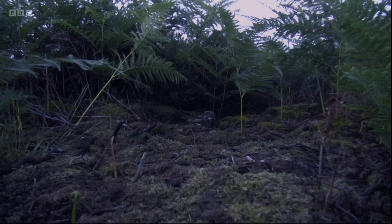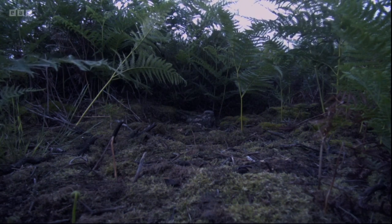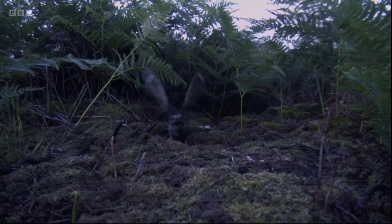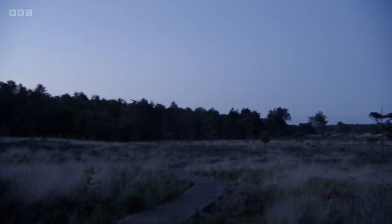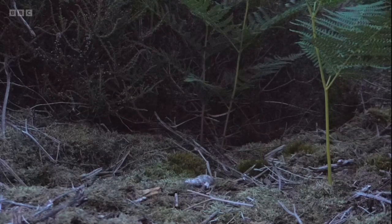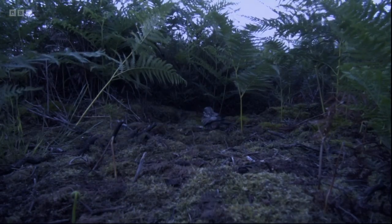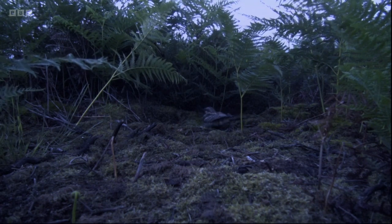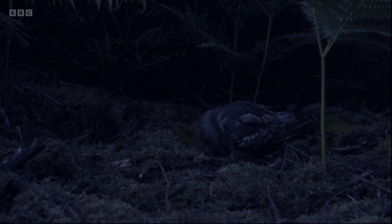And listen to that. That's a bubbling sound made by the female. And that's the clucking reply from the male. And those calls signify a nest change. The female flies off and the male comes in and takes over, incubating those eggs in the nest. And then just like that, she vanishes into the heathland, into the darkness.